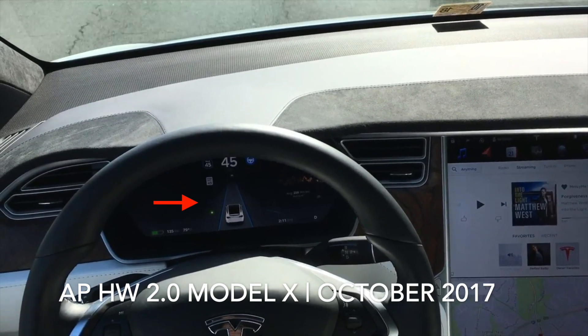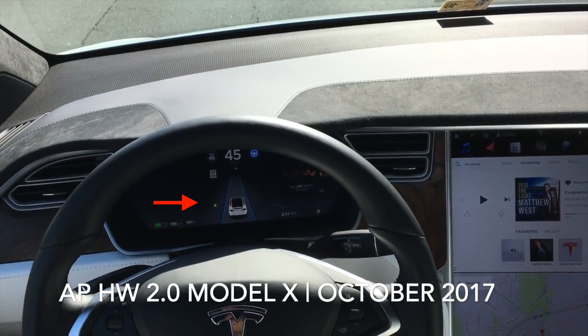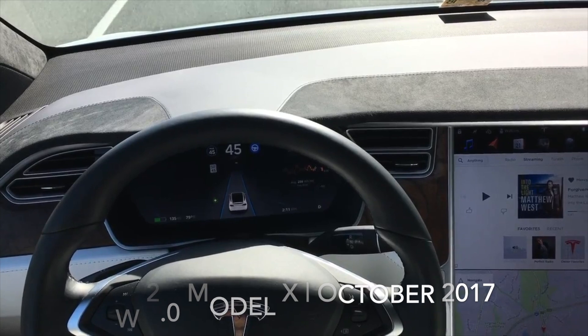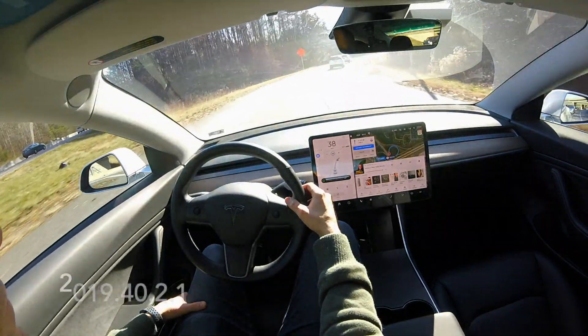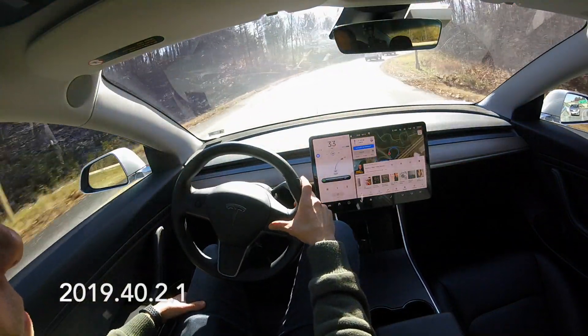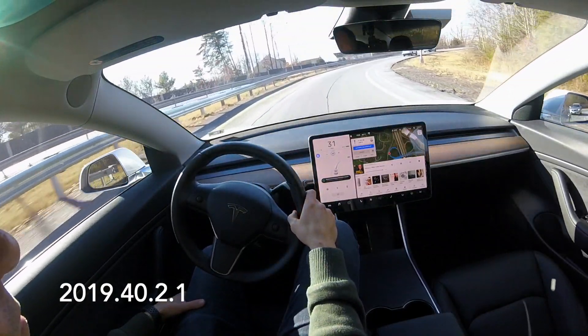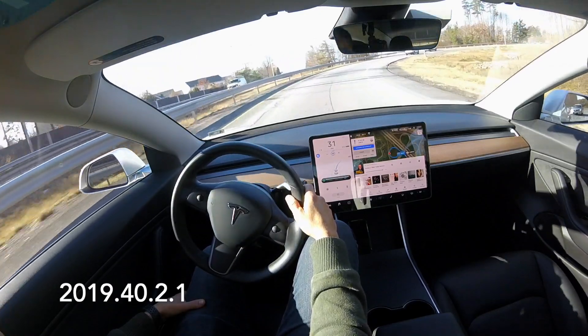If we go even further back to October 2017, a hardware 2.0 Model X would not even change lanes on a two-lane road — it would only change lanes on a major highway. Which leads me to our current software 40.2.1 and navigate on autopilot.